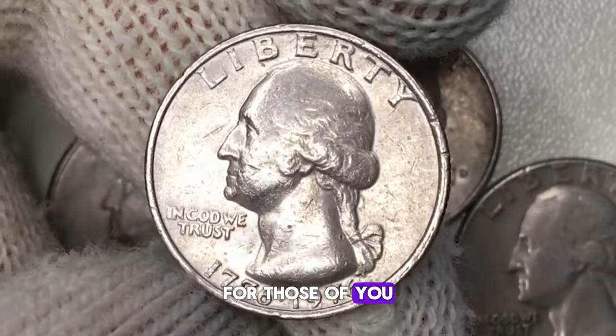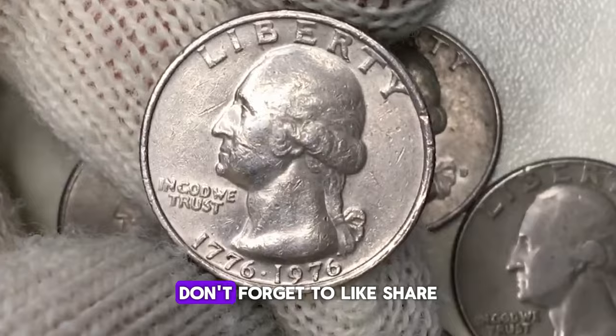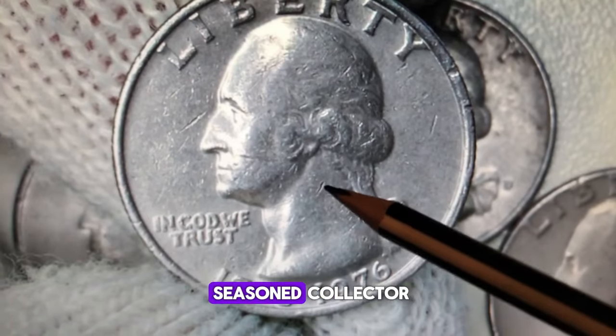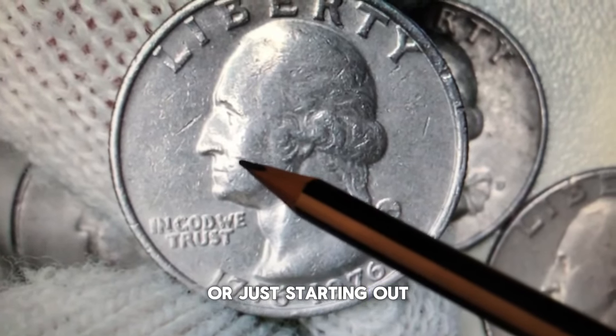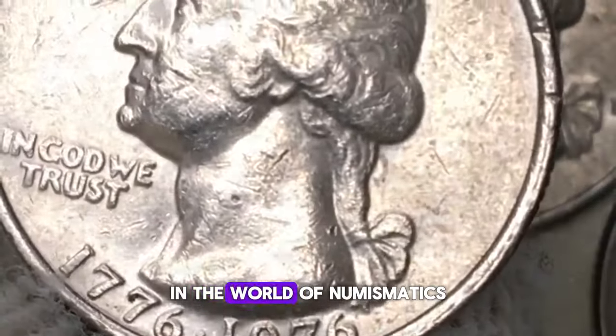For those interested in unique and historically significant U.S. coins, don't forget to like, share, and subscribe for more detailed insights and discussions on rare finds. Whether you're a seasoned collector or just starting out, stay tuned for more exciting discoveries in the world of numismatics.